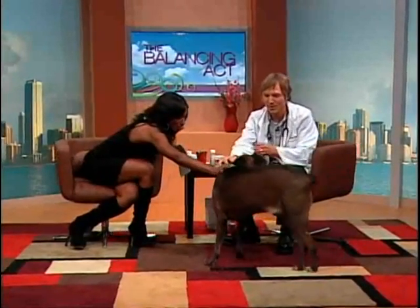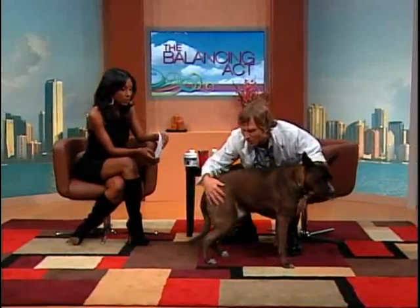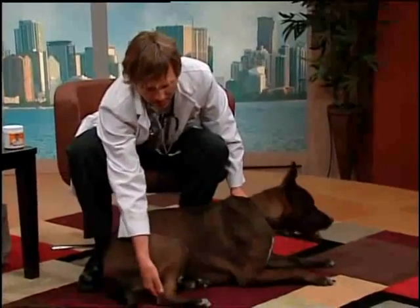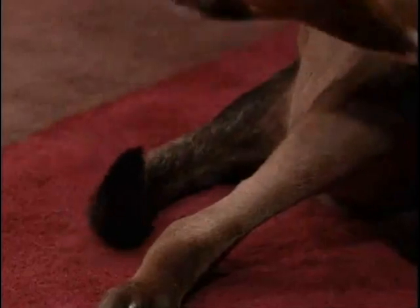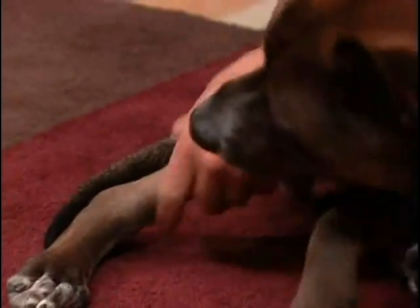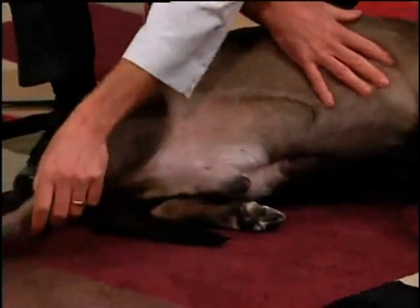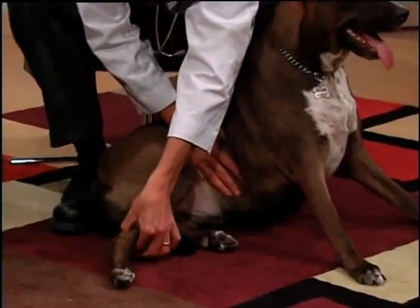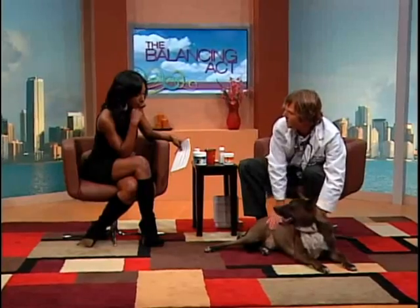Here is Vulcan. The technique is called acupressure — I've heard of it for humans but not necessarily for dogs. On his back leg at the hock, I use my thumb and forefinger to hold the webbing area for 30 to 60 seconds. If he had arthritis in his back leg, I would do this twice a day for 30 to 60 seconds.